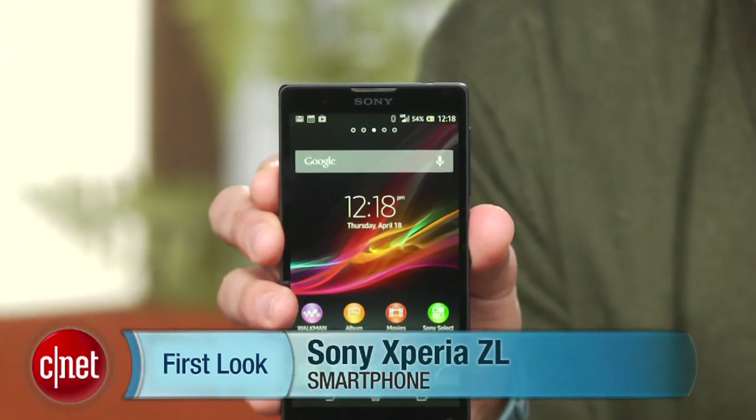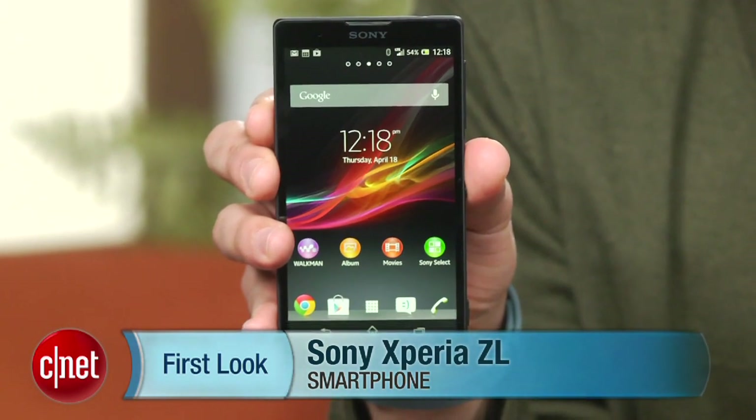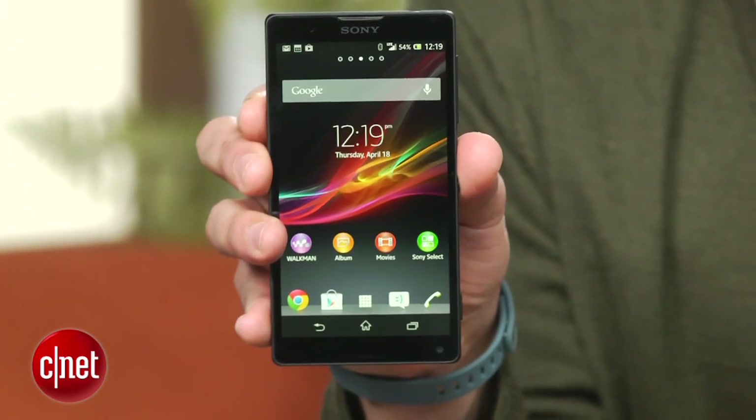Hi, this is Brian Bennett for CNET.com, and right now we're taking a first look at the Sony Xperia ZL. This unlocked smartphone is quite well-appointed, and for the steep $759.99 unsubsidized price Sony is charging for it, well, it better be.